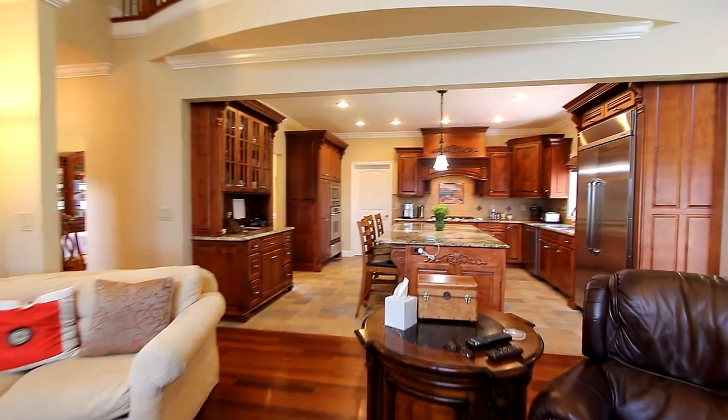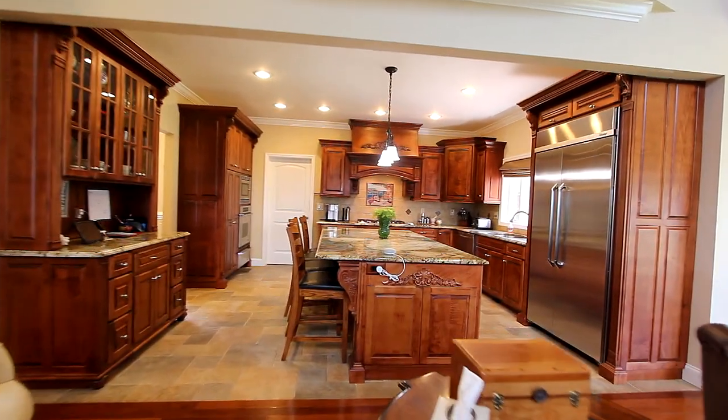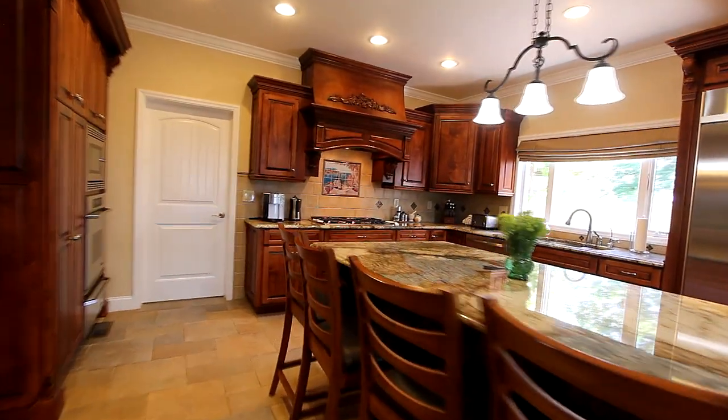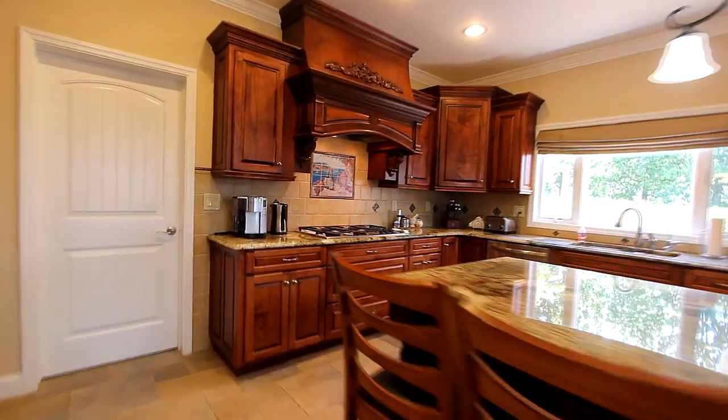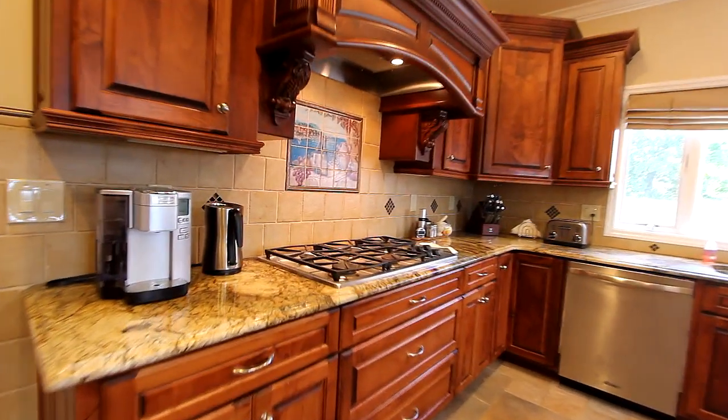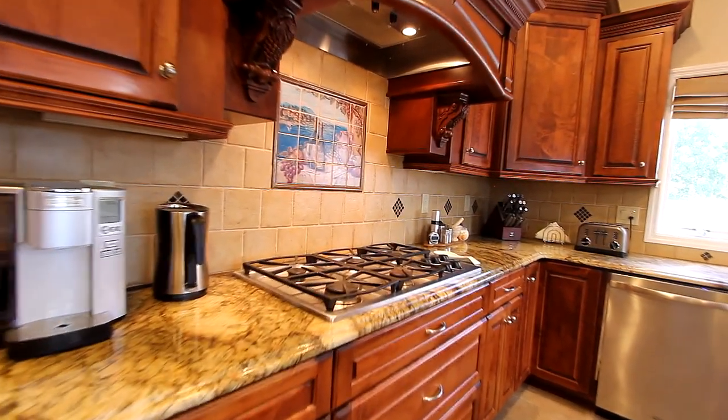Enter the chef's kitchen, fully equipped with every amenity you require, starting with a large center island that doubles as great counter space, a large commercial-grade refrigerator, and a five-burner gas cooktop, all stainless steel coordinated.